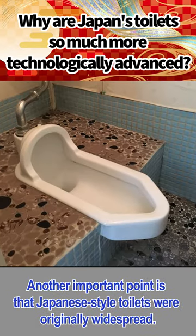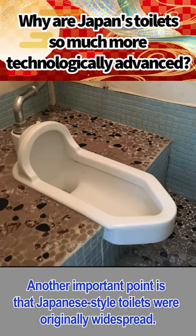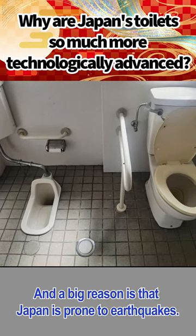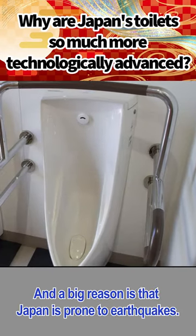Another important point is that Japanese-style toilets were originally widespread. Over the years, toilets have been westernized, and a big reason is that Japan is prone to earthquakes.